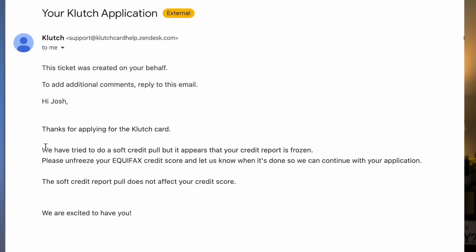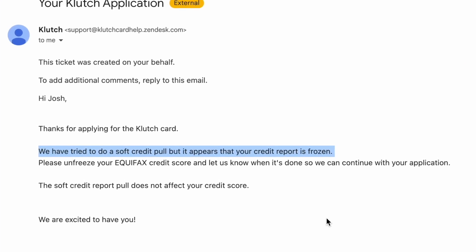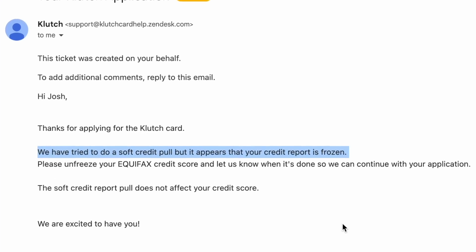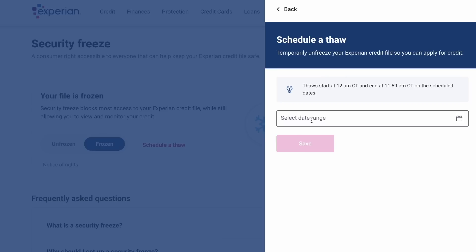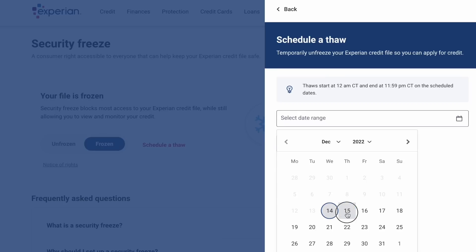But doesn't a credit freeze stop you from opening your own credit? This is true. In fact, when I went to open up a Clutch card, they had to email me and say my credit was frozen and they couldn't issue the card. So I went into Experian online, thawed my credit — it took three minutes — then reapplied and got approved. Within three days, that thaw automatically returned to a credit freeze. So now nobody can make a request or try to open a new credit card using my information, and that extra protection goes a long way in guarding against identity theft.